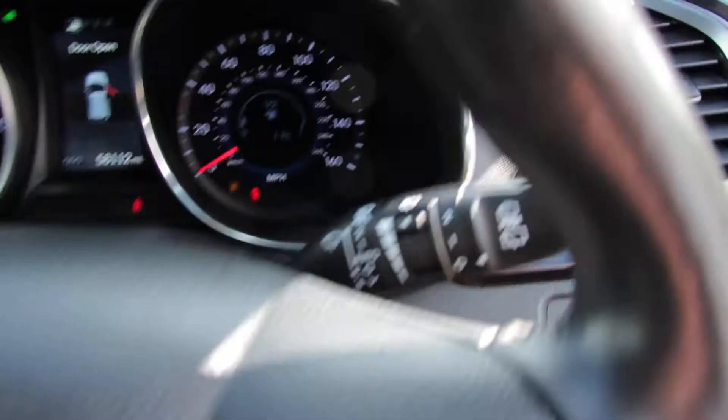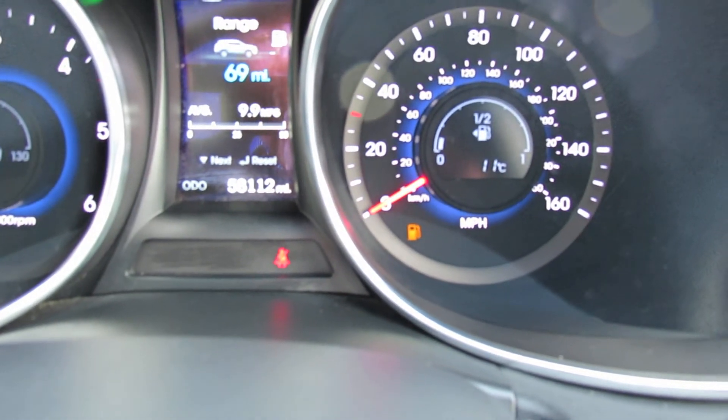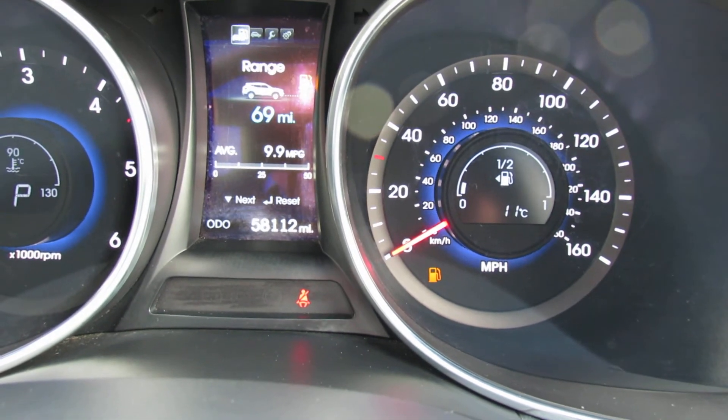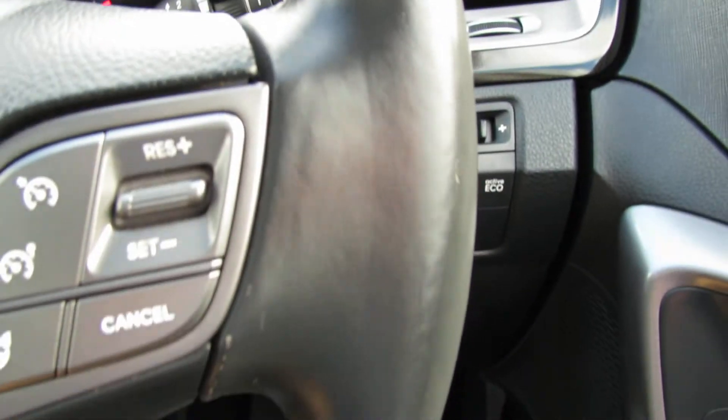Let's go to the interior and show you the mileage — only done 58,000 miles. This car has got full Hyundai service history, I'll show you that in a second. The car's also got auto lights, auto wipers, and we've got lane departure warning system on it as well.